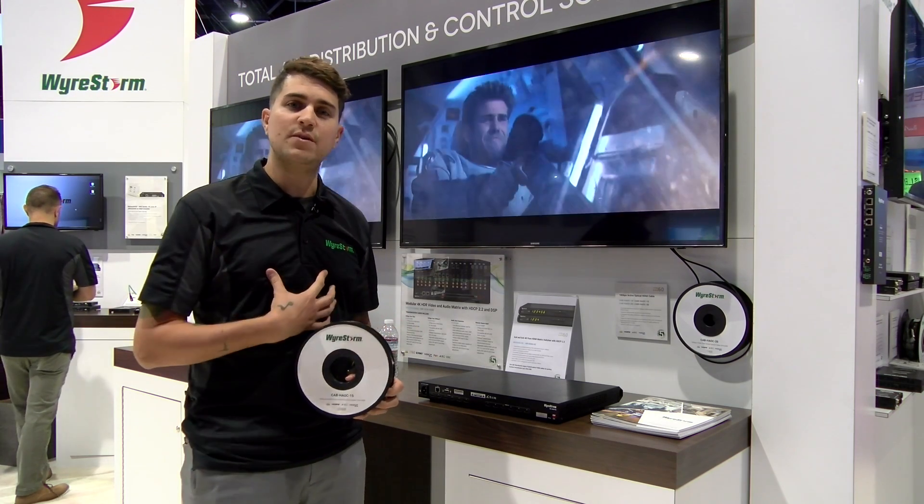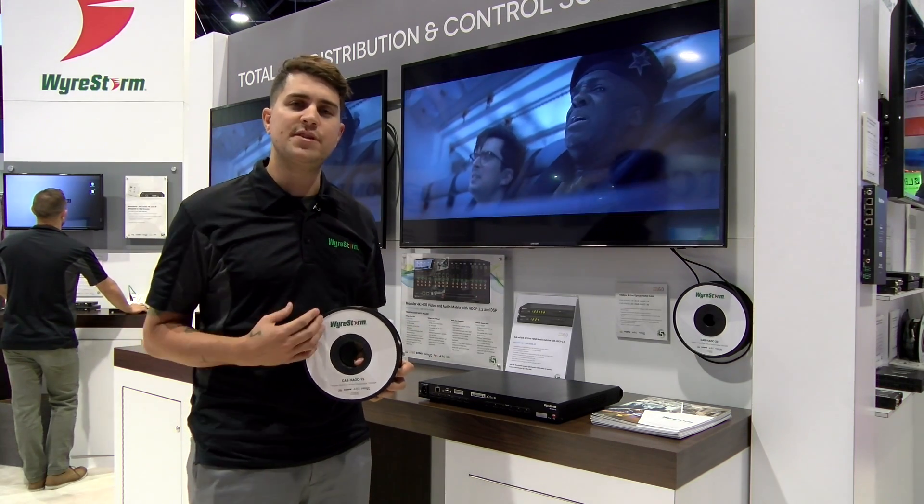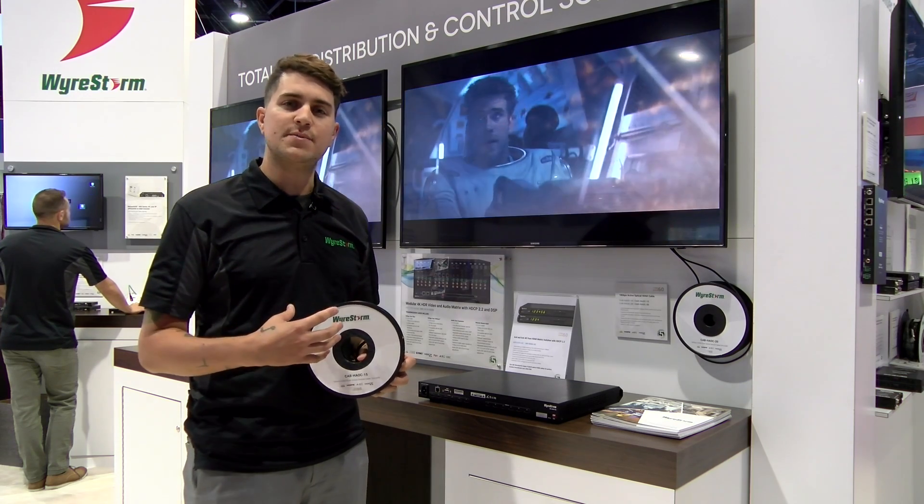For more information you can visit us at wirestorm.com, and for purchasing you can find these at bzbexpress.com.